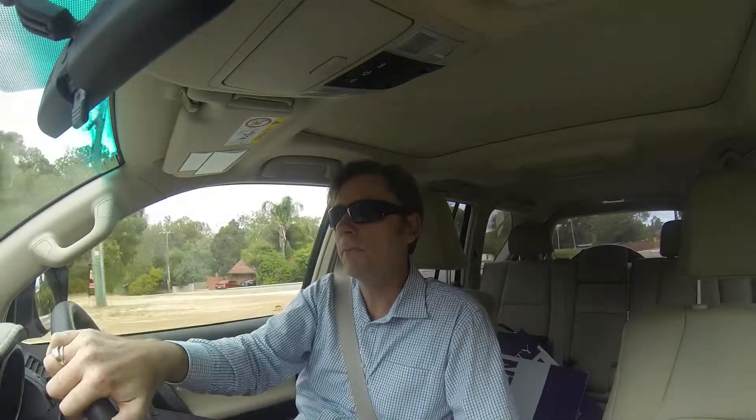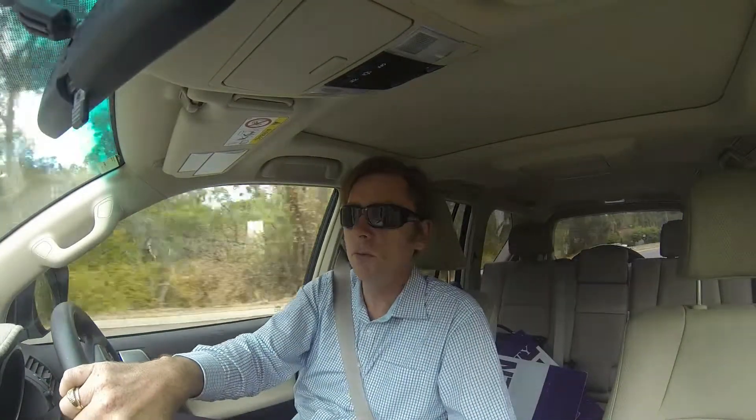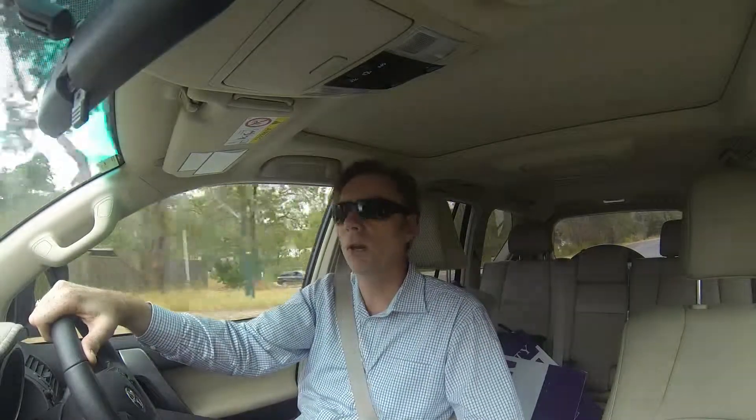The bedrooms on the property are all a good size with built-in robes. There's plenty of space out the back to put a pool. If you've been looking for a while, this is probably something you'd want to have a look at. It's certainly suited to a large family, and for Helena Valley the price is very reasonable. Feel free to give me a call — happy to show you through at any point that suits you. Thank you.